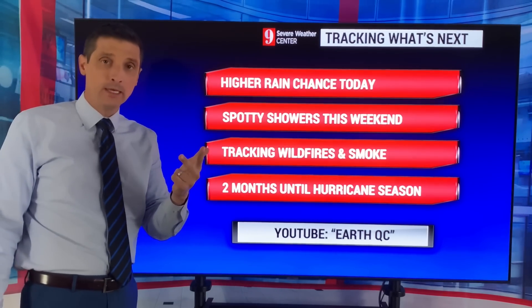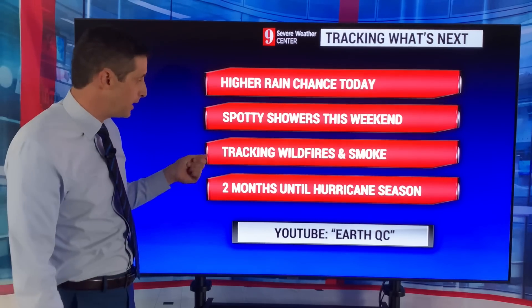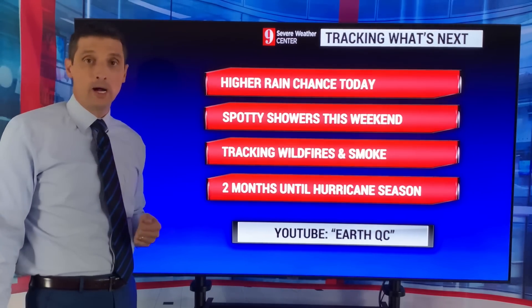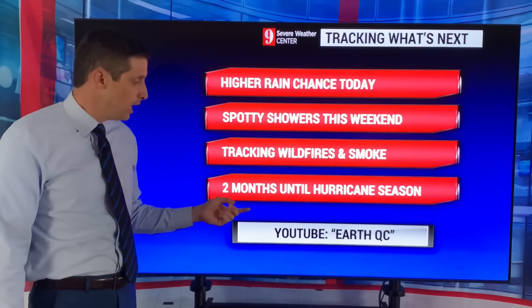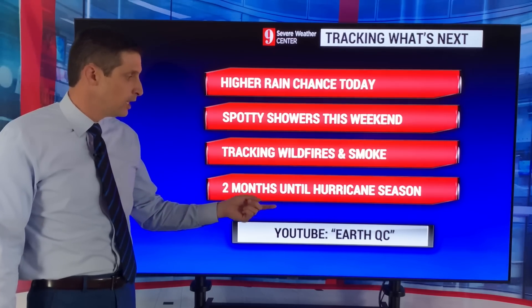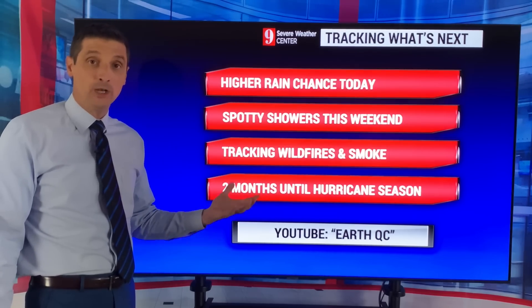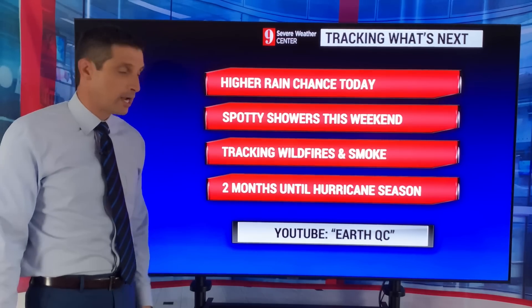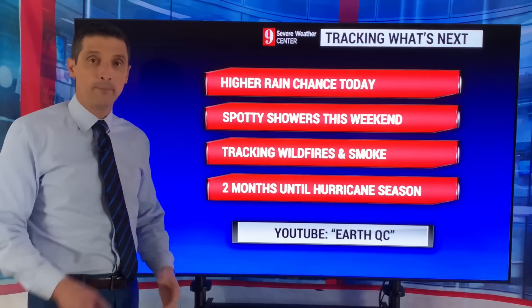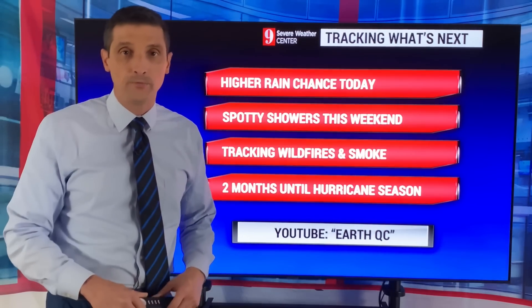Keeping an eye on all of that for you. We've got two months until hurricane season. If the seaweed is impacting you, head over to EarthQC to get a full update on that — I posted what's going on with that seaweed and the new seaweed belt on YouTube over on EarthQC. I'll post a link to that in the comments. Until we see each other again, I hope you have a wonderful weekend.